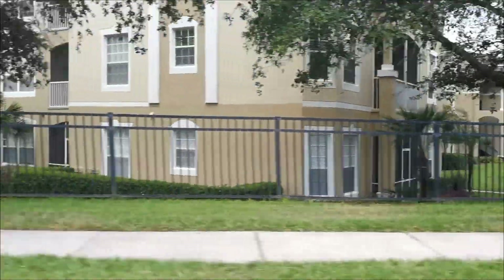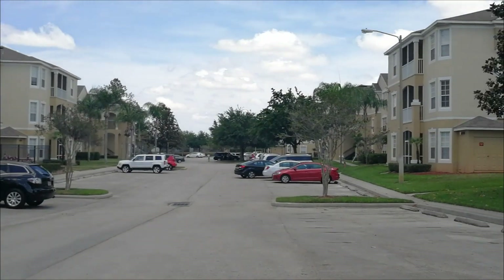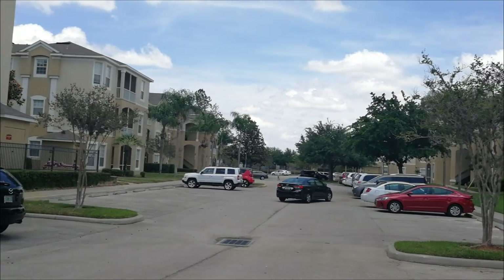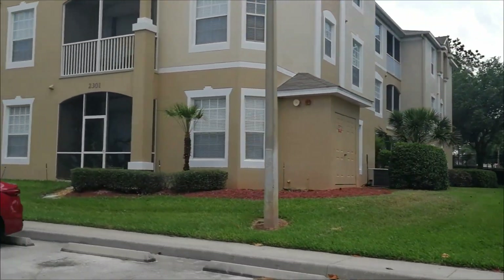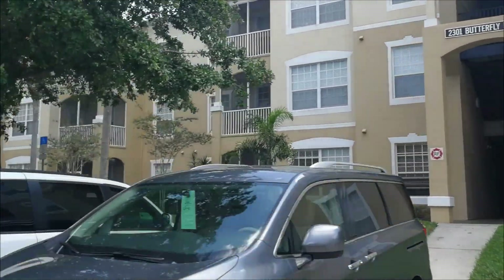We're not too sure exactly how many single-family homes, as we did not do any installation in those. We're going to walk you through briefly what we did for the Unify installation in the condominiums and in the clubhouse. These are the condo buildings.